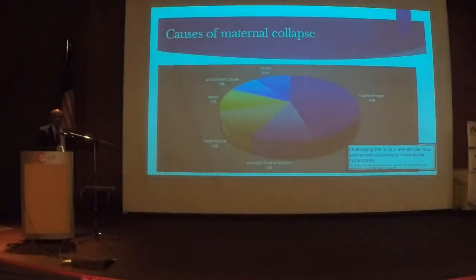Here's a recent paper published in the ACOG Journal on causes of maternal collapse: 45% is hemorrhage, 13% amniotic fluid embolism, heart failure almost 1 in 10, sepsis is on the rise, and anesthetic issues. I believe the trend in Malaysia is almost similar.